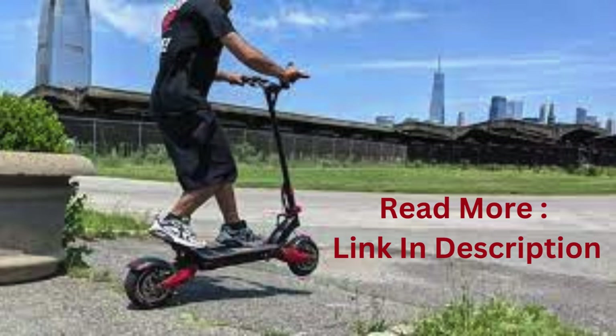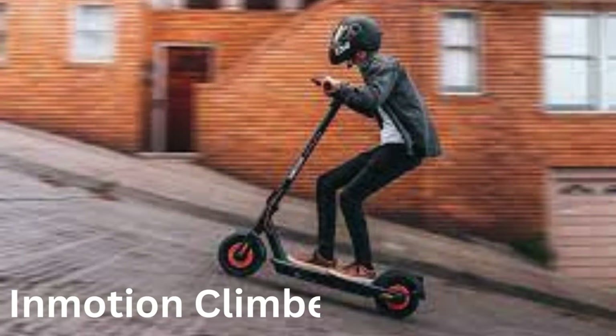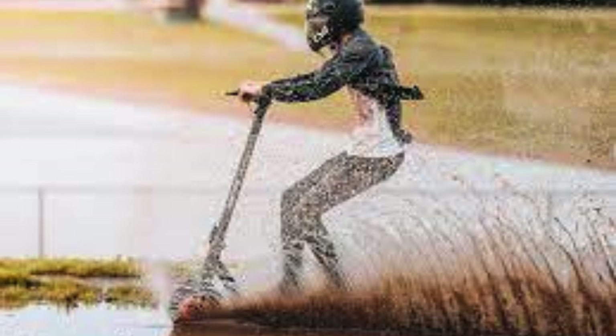The second on the list is the InMotion Climber, best for climbing 20-degree inclines. It boasts dual motors delivering a power output ranging from 450W to an impressive 750W. This power duo enables the scooter to conquer inclines of up to a staggering 35%. Yes, you read that correctly — it can confidently tackle a 35% slope.